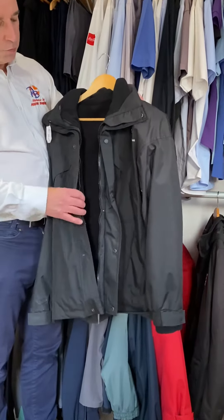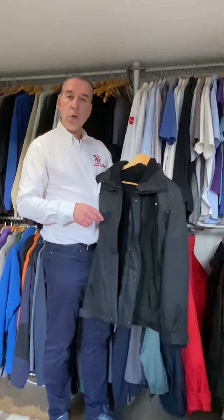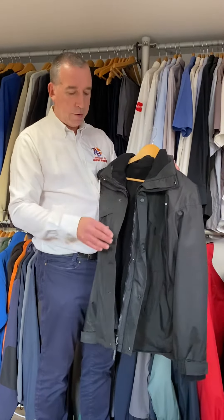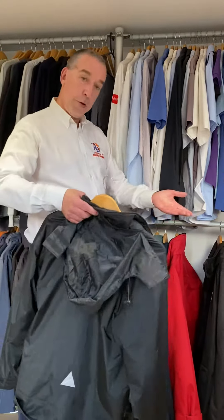It's called a three-in-one jacket because you can wear the jacket and the fleece together — that's one. You've got the jacket on its own — that's two. Or you can wear the fleece without anything else — that's three. So this is a heavy winter coat but one of our best sellers because it's versatile.